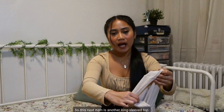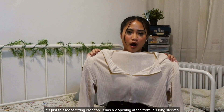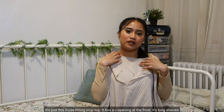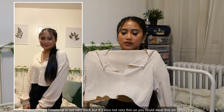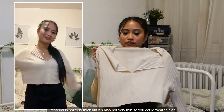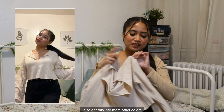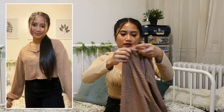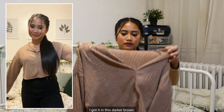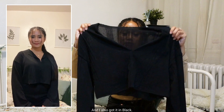The next item is another crop long sleeve top — a loose fitting crop top with an opening at the front. It fits me perfectly and I love it. The material is not very thick but also not very thin, so you could wear this on those hot fall days. I also got this in two more colors: darker brown and black.